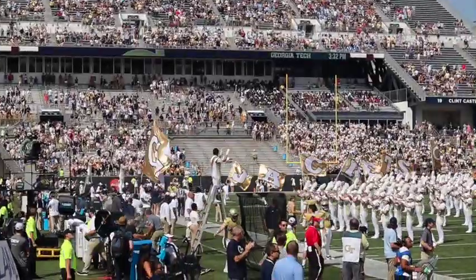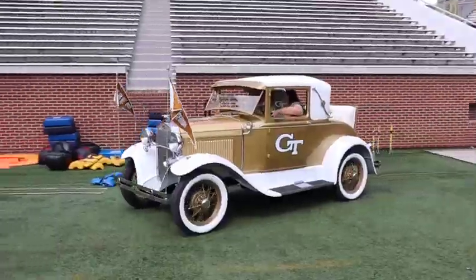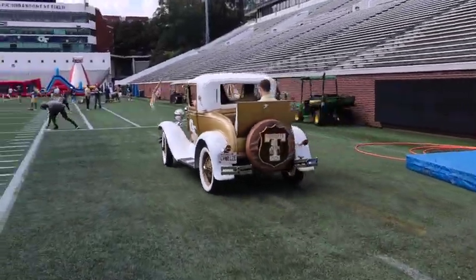Other than the Yellow Jacket, the Ramblin' Wreck is a one-of-a-kind mechanical mascot, which is a gold 1930 Ford Model A sport coupe, and it leads the players out of the tunnel.